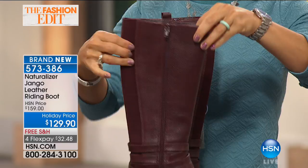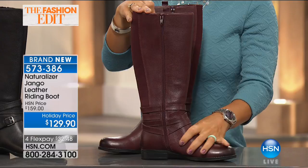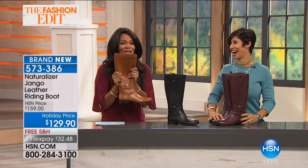And then all of this leather at this price — if you're buying this riding boot in a department store, you're not getting it for $129. You mentioned the leather. I love the smell of good leather — that's what fall is about right here. When you see leather riding boots in department stores, you're thinking that's a lot of money. These are holiday price, which is fantastic. You also have FlexPay, which means you can get these home for $32.48.